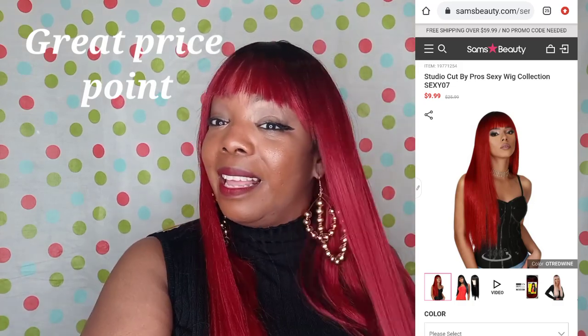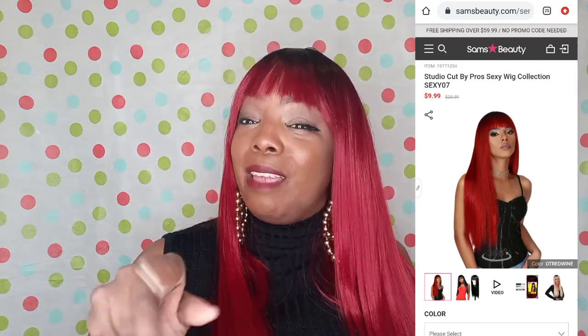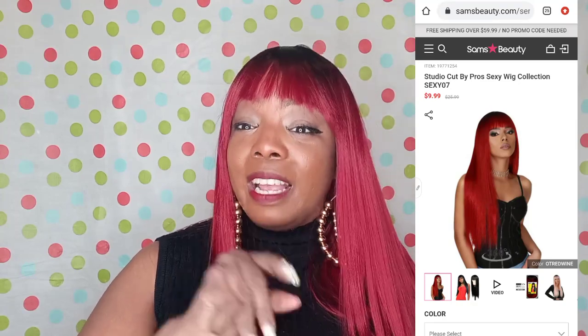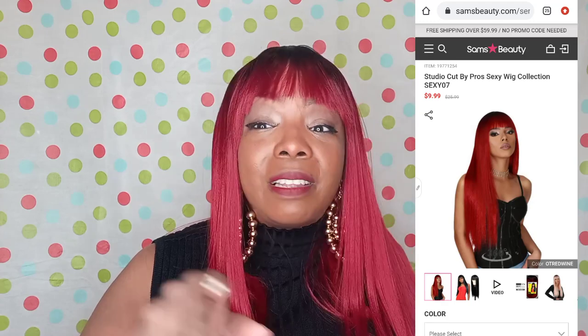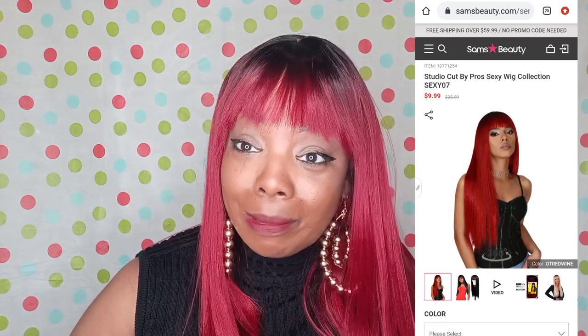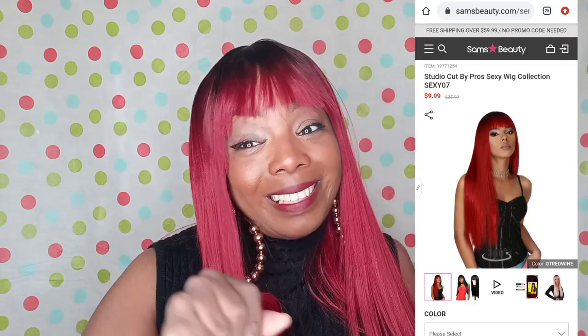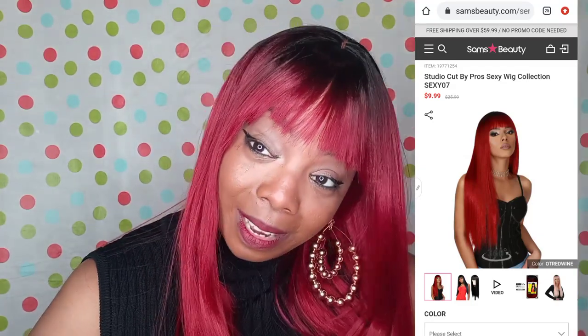They come in a lot of colors — try it out! If you're not into wigs, this is the time to get into wigs, especially with the Studio Cut Sexy Wigs because they're easy — plop on and go, girl. Stay beautiful, stay kind, and in this wig I'm about to make some trouble. Watch out now — see you later!